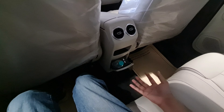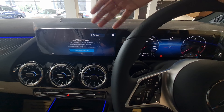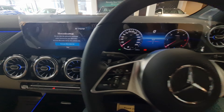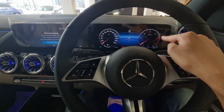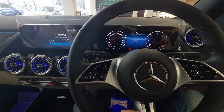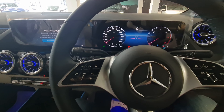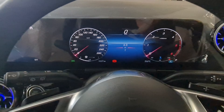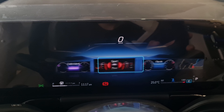Let's switch on the ignition. There are two 10.25-inch screens with Android Auto, Apple CarPlay, navigation, and Mercedes Me connected car tech. On the steering wheel, you can control the screen and the multi-information display, along with volume control, call attending and declining functions, and cruise control settings.